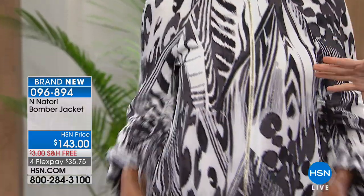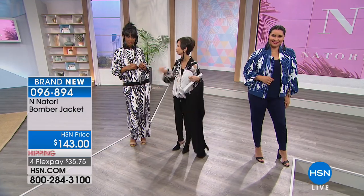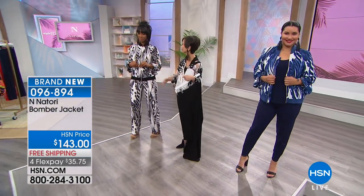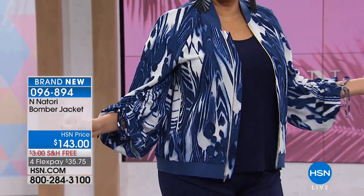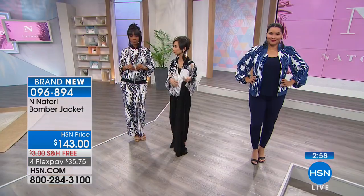So fashion — every store has the jackets, the toppers, the bombers. But not the way you interpret it. Nobody does it like Josie. Super popular, and with four flex pays under $36, we'll ship that out.